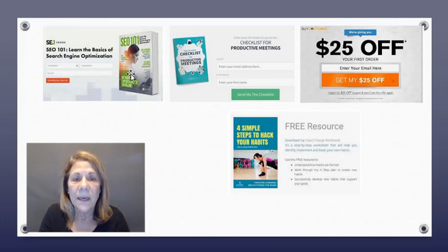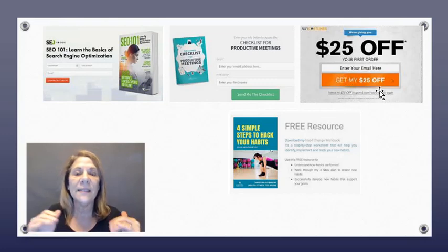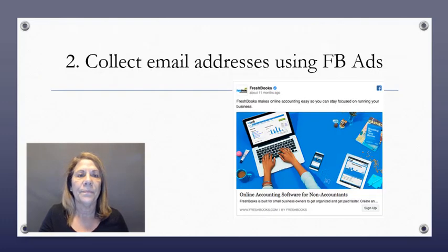Here are some other examples of lead magnets: an SEO e-book that people give out for free, a checklist, a guide called 'Four Simple Steps to Hack Your Habits' for fitness, and a coupon. Every single one of them is asking for an email. If you want lots of ideas, just Google 'lead magnets for [your niche]' and you'll get tons of ideas from people in your space.